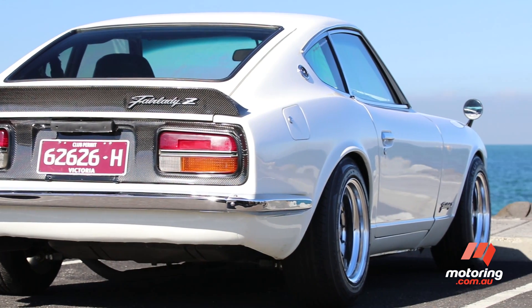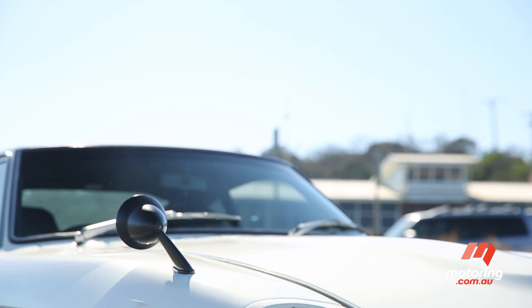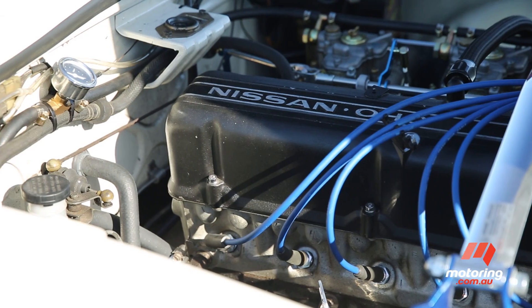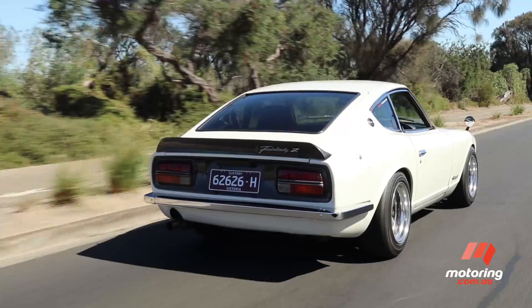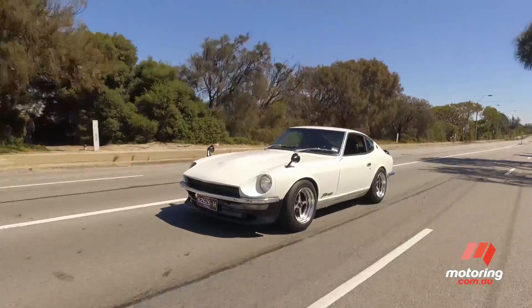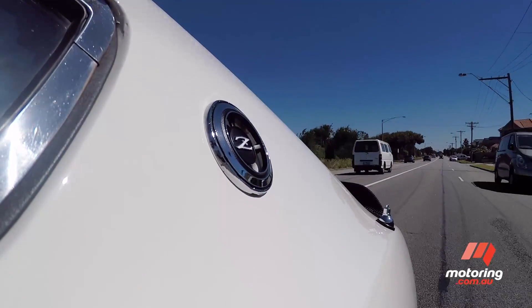The original 240Z was introduced to fill a void in Nissan's portfolio for a genuine sports car. Bearing the model designation S30, it was sold as the Nissan Fairlady Z in Japan and the Datsun 240Z in overseas markets, instantly winning acclaim for its styling and its performance. Powered by a six-cylinder 2.4-litre petrol engine, the rear-drive two-door coupe was originally introduced with a manual gearbox, an auto coming later in 1970. Competitively priced against the established European sports car brands, the 240Z found favour with car critics and owners alike, and quickly established the Z name as a performance moniker to be reckoned with.